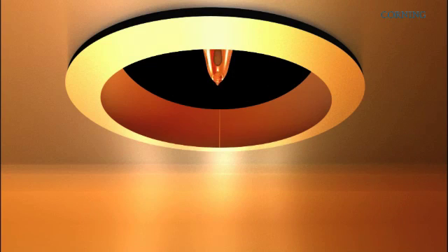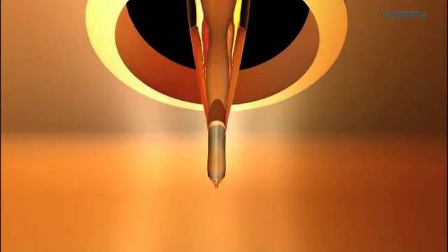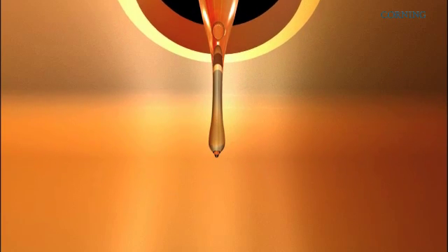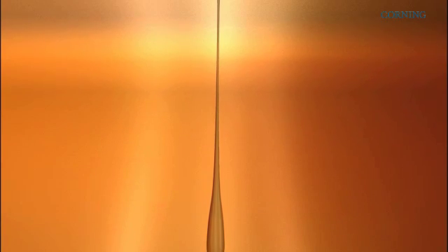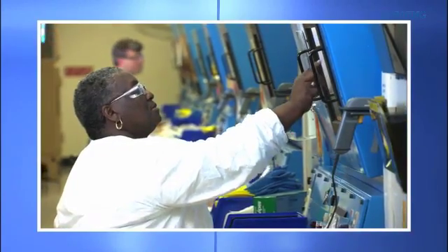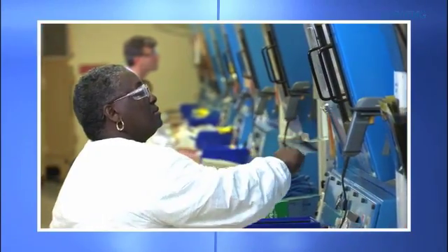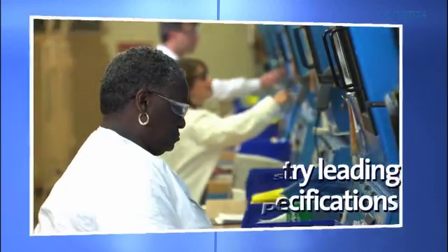This is where the blank is drawn into the hair-thin optical fiber. The blank is vertically hung in a draw furnace, where the tip of the blank is heated to the melting point of glass. As the tip of the blank begins to melt, a gob of hot glass descends and is stretched down into a thin strand of fiber. Corning technicians use precise computer controls to monitor fiber parameters hundreds of times per second. The automated system allows for real-time adjustments to ensure the fiber is kept within specification, resulting in industry-leading geometrical specifications.